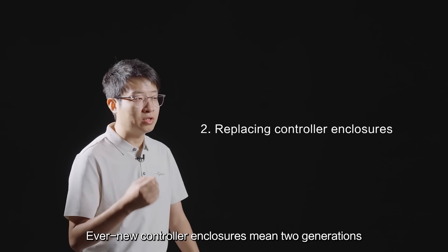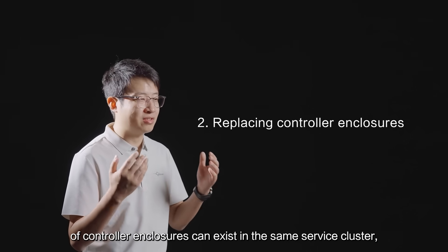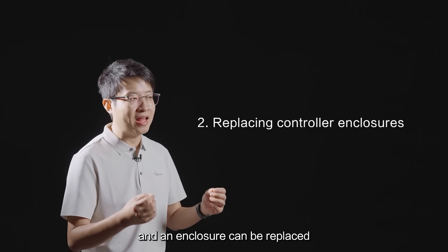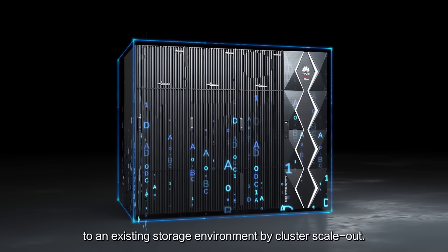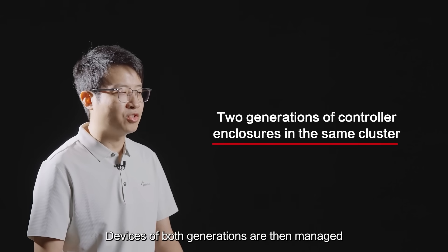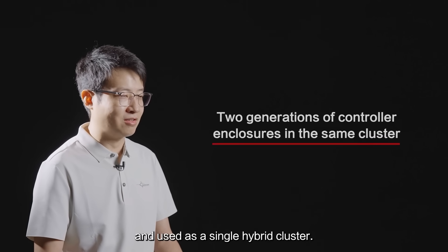Ever-new controller enclosures means two generations of controller enclosures can exist in the same cluster, and an enclosure can be replaced without ever taking service offline. New generation storage is added to an existing storage environment by cluster scale, and devices of both generations are then managed and used as a single hybrid cluster.